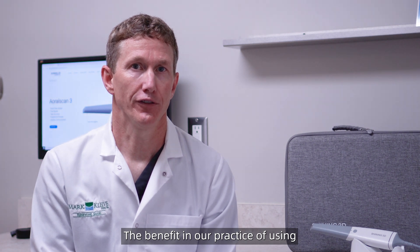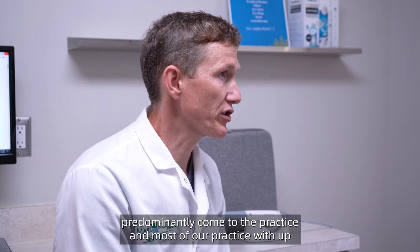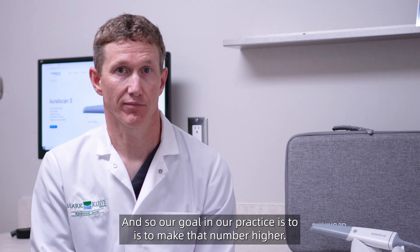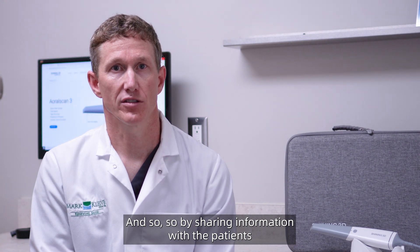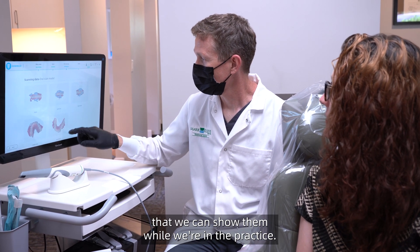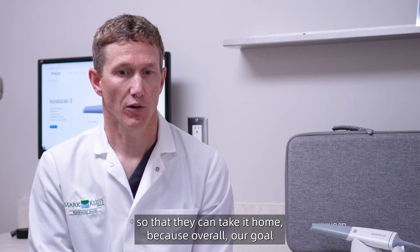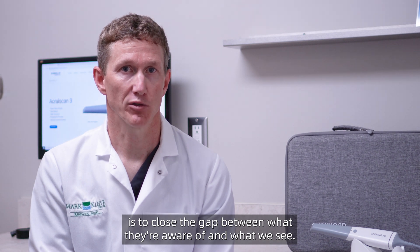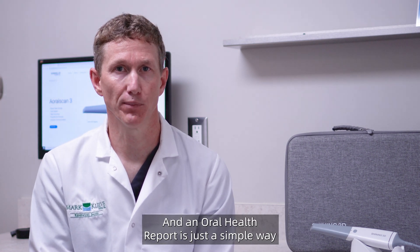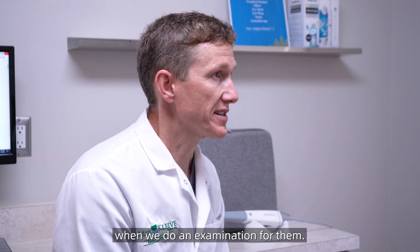The benefit in our practice of using the oral health report is that patients predominantly come to the practice with awareness of probably about 30 percent of what their clinical situation is. Our goal is to make that number higher, and by sharing information with patients using an oral health report — something we can show them while they're in the practice — there's a simplicity of a QR code that we can share with a patient so they can take it home. Our overall goal is to close the gap between what they're aware of and what we see.